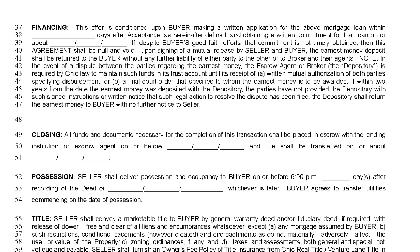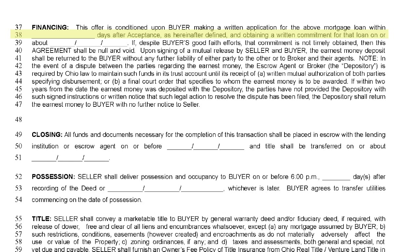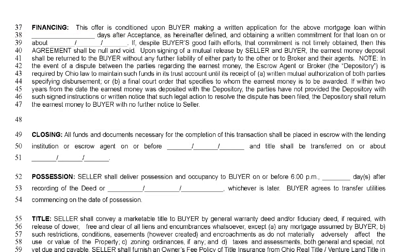First, you must determine how long the buyer will have to bring their documents into the lender and make full loan application — this is entered on line 38. Three to five days is appropriate unless there are extenuating circumstances. Some agents don't want a buyer to make formal loan application until after a home inspection, but this is a huge delay in the process. The initial stages of the loan process and the home inspection should run concurrently if you hope to stay within a 45 to 60 day time frame. The clock starts ticking at the final date of execution for loan application — this is not to be confused with the date the offer is written or executed.